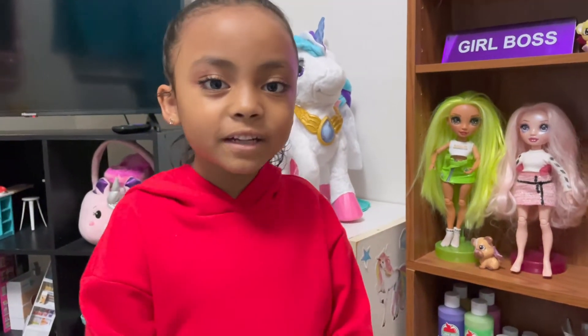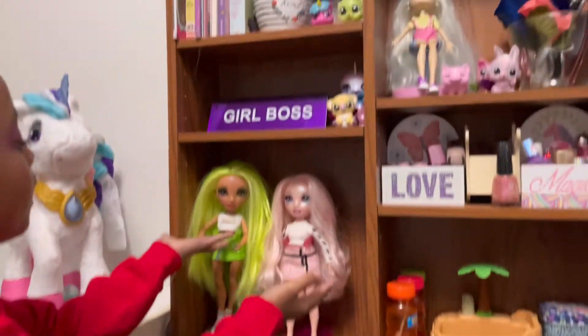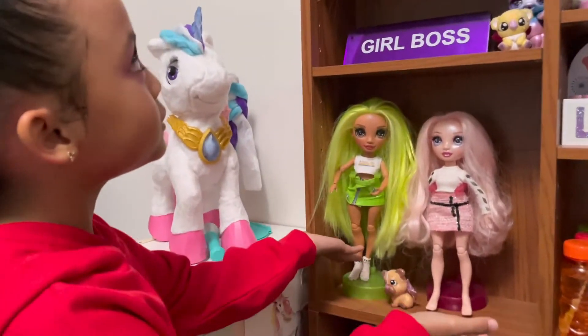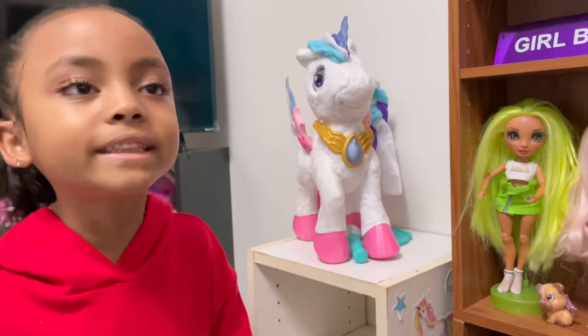Hi guys, welcome to VeroBron. Today I'm showing you my collection of Rainbow Hiddles because I think I have 10.